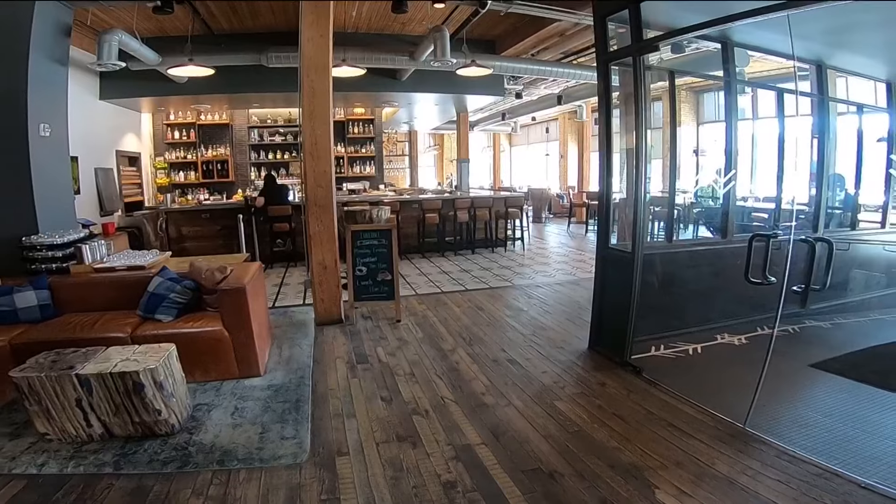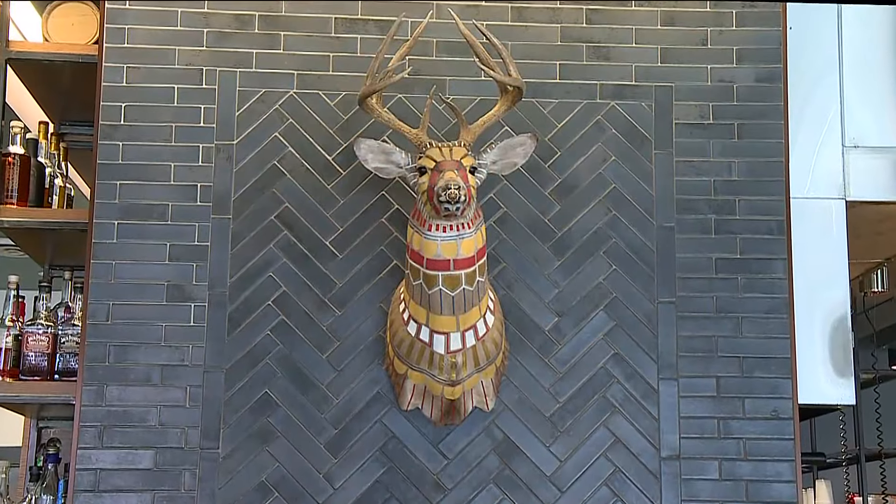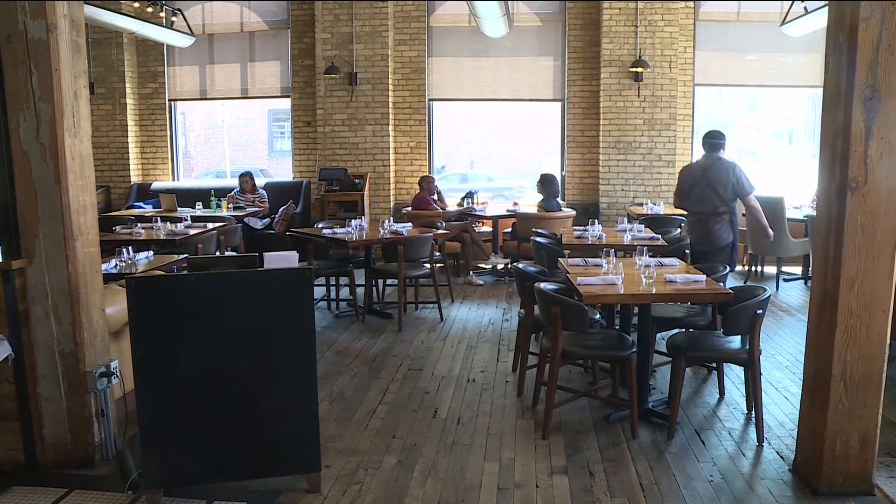Such a beautiful spot. So you walk in, there's the bar, and then Tulabee is in the corner — on the side there on 3rd and Washington. And then you have the rooftop as well. People love it.